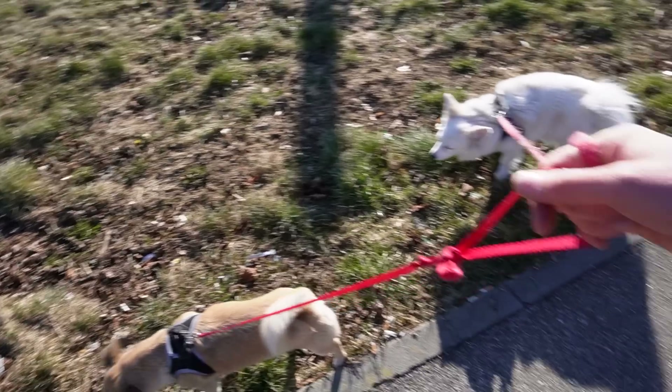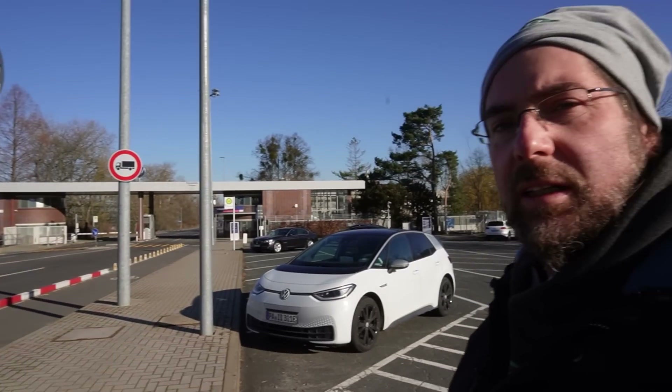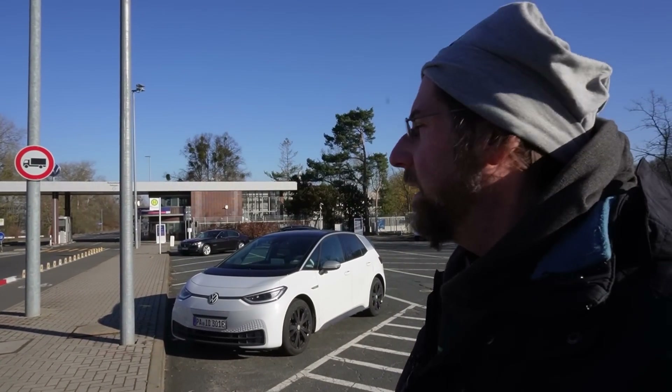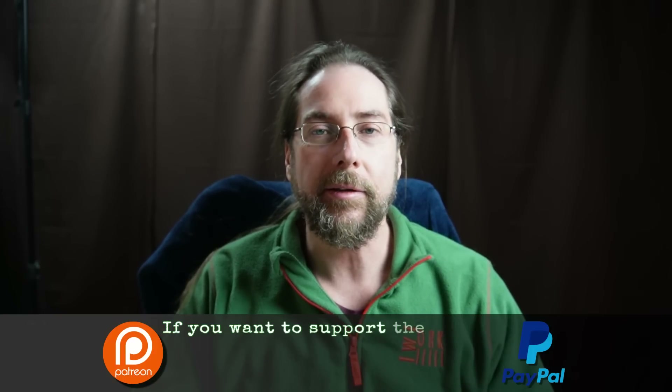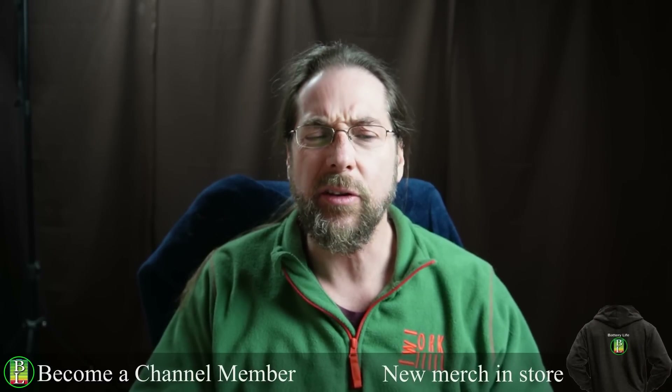Hello everyone, thanks for hanging out with me. You may have seen my video where I took my dogs to Wolfsburg to a Volkswagen event — that video was more about the lifestyle side of a long trip with dogs. Today I want to analyze the whole trip when it comes to charging, time, and everything. I have a lot of data from A Better Route Planner that I used on the way there, not on the way back because it didn't work that well.